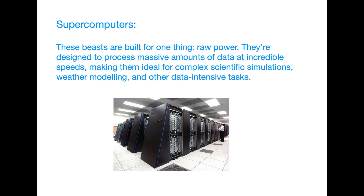Supercomputers — meet the superheroes of computing. These beasts are built for one thing: raw power. They're designed to process massive amounts of data at incredible speeds, making them ideal for complex scientific simulations, weather modeling, and other data-intensive tasks.